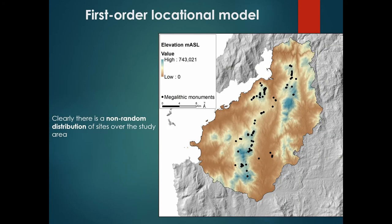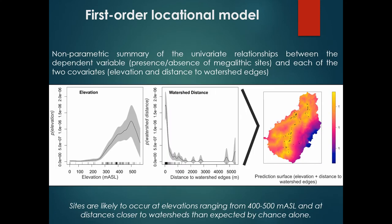The general map of the megalithic monuments in Montepenide documents a non-random distribution over the study area, and we can use statistical methods to estimate if there is a trend behind much of this variation. We can informally conclude just from the map that some points are clustered and others are isolated, but we can use statistics to formally establish these conclusions. In this work we analyzed the relation of both covariates — elevation and distance to watershed edges — with the dependent variable, the presence of megalithic sites, using a non-parametric summary of the univariate relationships between them.